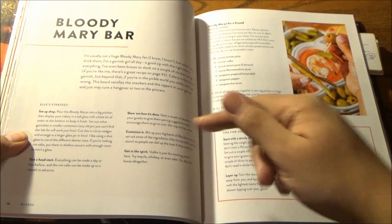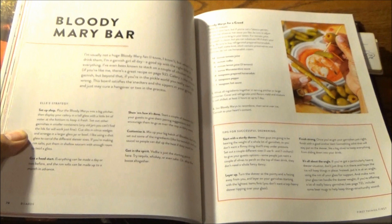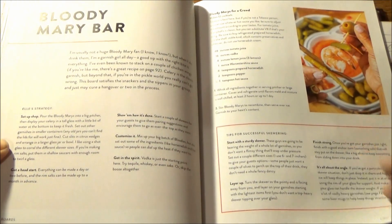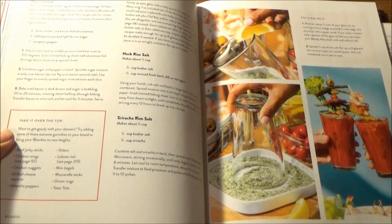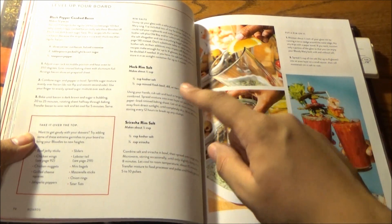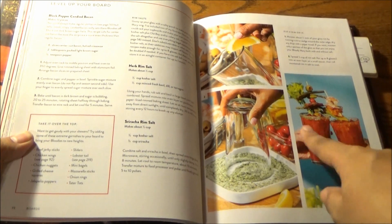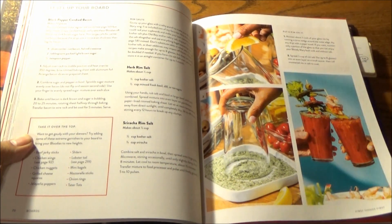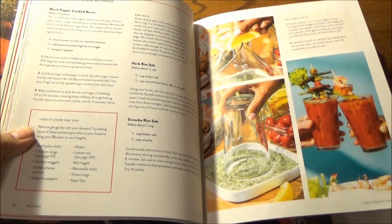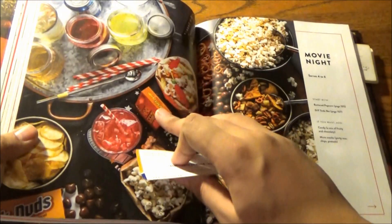You have here key strategies to follow for assembling your board, and beyond all strategies, you can really go ham and decide any which way you choose — these are just good guidelines to follow. Plus, leveling up your board with homemade offerings like black pepper candied bacon, herb rim salt for salting the rims of your cocktail glasses or beer glasses, whatever your heart desires. Plus a variation for Sriracha rim salt to really spice up your Bloody Mary. So this is definitely a brunch board, even though we're in the breakfast chapter.